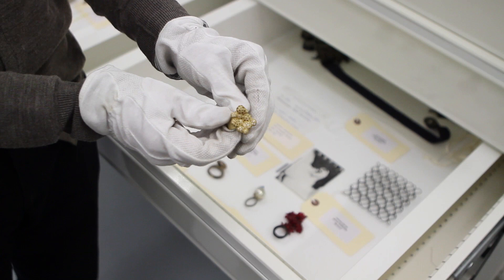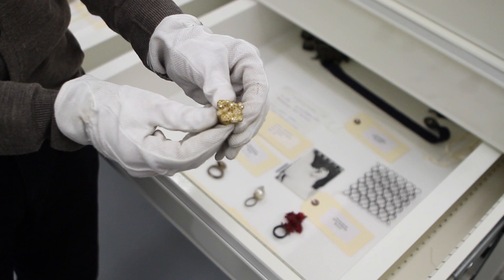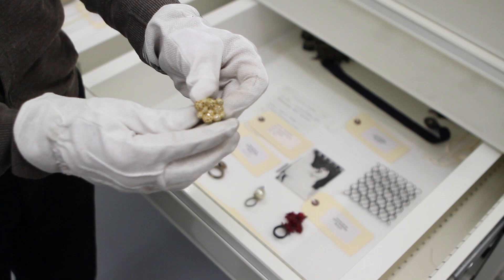dozens of them, and the gold has been modelled by hand in the same way that you might model a little ball of plasticine or wax and then cast in gold. Very beautiful, very wearable, very precious.